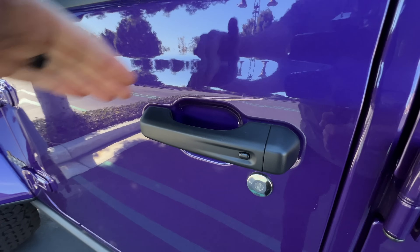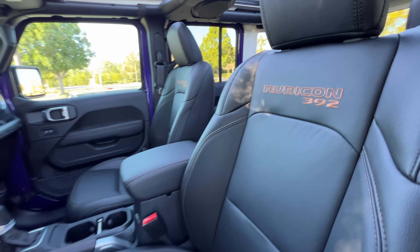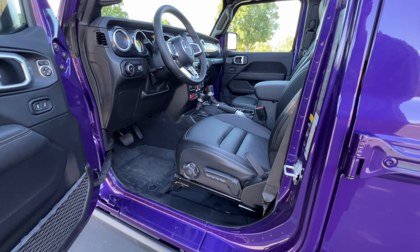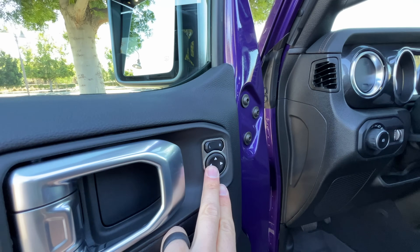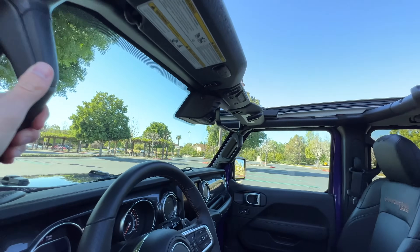There's smart keyless entry for the front two doors, and the front seats are heated with Rubicon 392 stitched in bronze on the seat backs. They're manually adjustable for slide, recline, height, and lumbar. Power adjusting door mirror controls are here. There is another grab handle — once again, lift that leg high and watch your head.